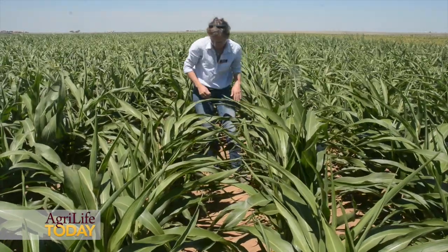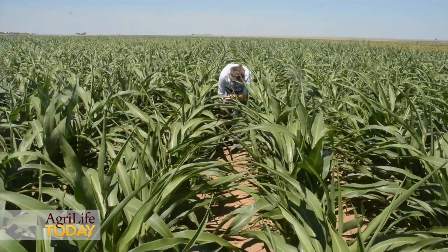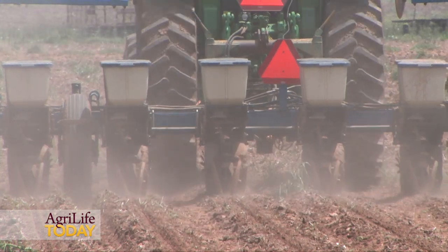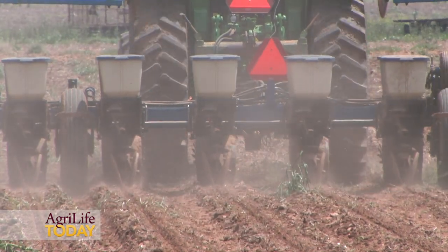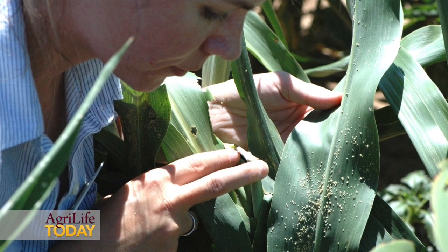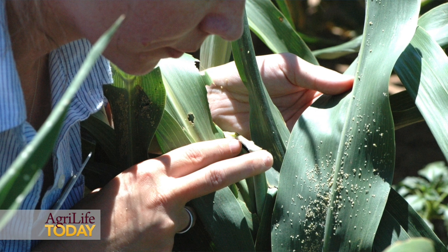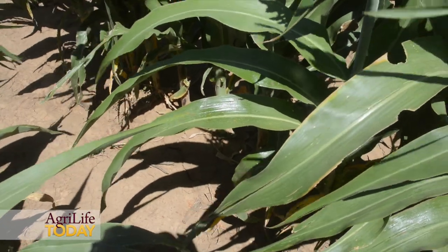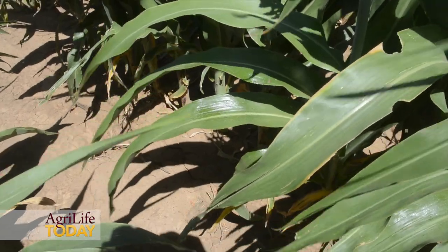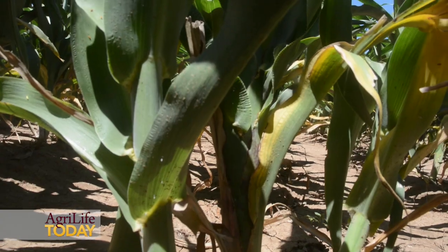One of them is planting date. This is a very important integrated management approach — to plant crops earlier or later depending on the vulnerability of the different stages to the pest. We also have varieties of sorghum that we're testing — several that we know are susceptible based on previous research, as well as some that show what we call tolerance, meaning they're not completely resistant to the aphid, but the aphid has a harder time increasing in populations very fast on these varieties.